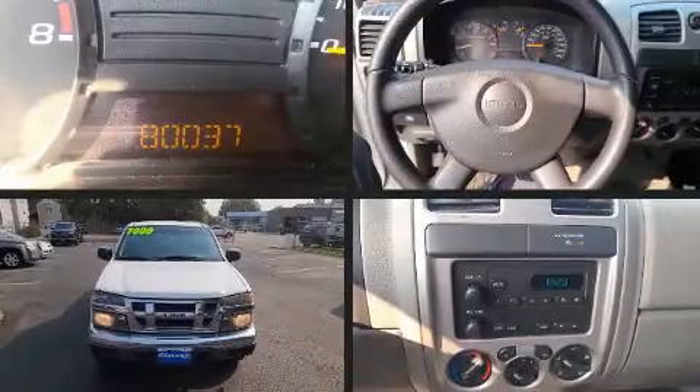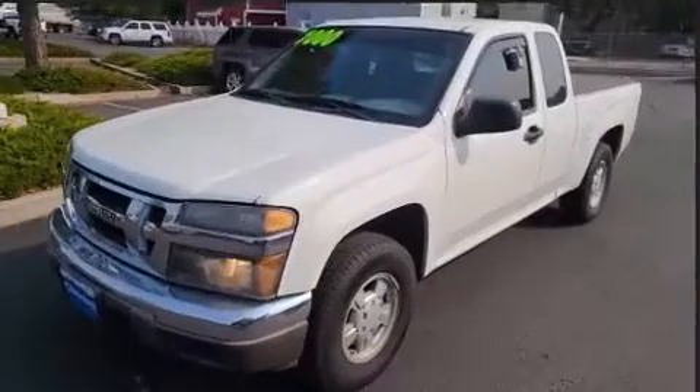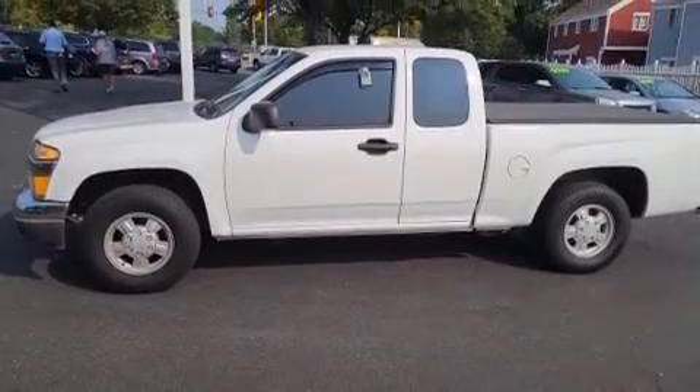It features a standard transmission, rear-wheel drive, and an efficient four-cylinder engine. The following features are included: a tachometer, variably intermittent wipers, a front bench seat, fully automatic headlights, and air conditioning.